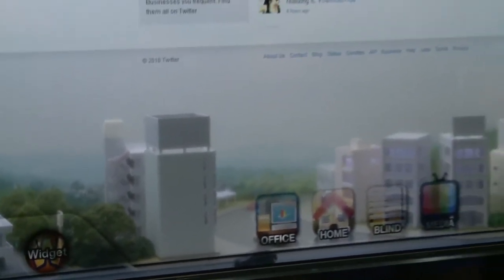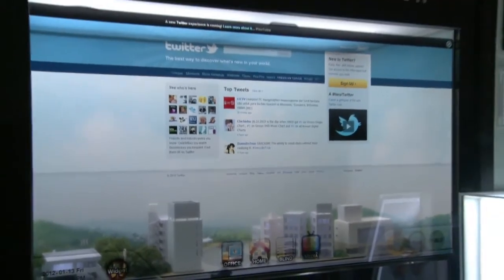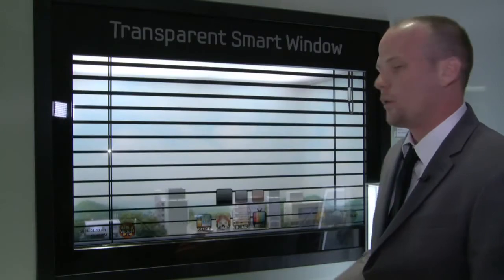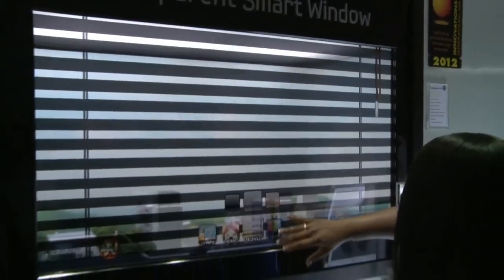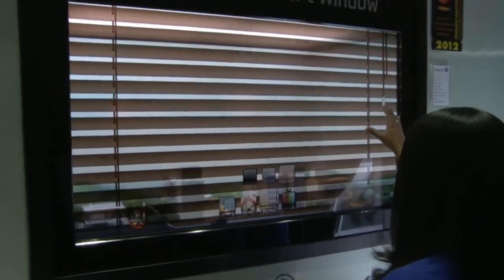This is the outside looking in, so this is completely transparent. What that means is this represents sunlight coming through. Also, if we want to dim that light from coming into the home, we have a blind feature that allows us to close the blinds, so no more sun is coming into the house.